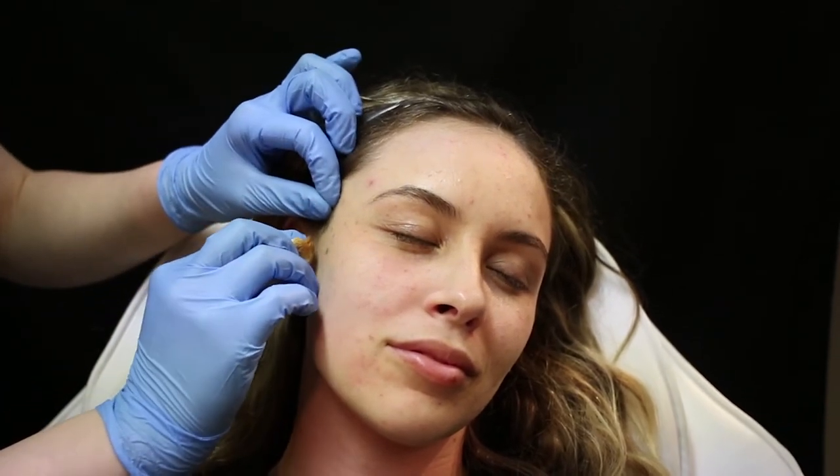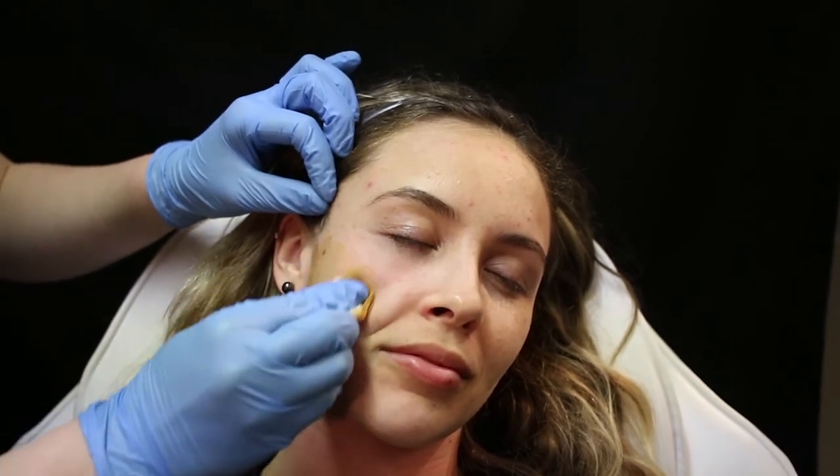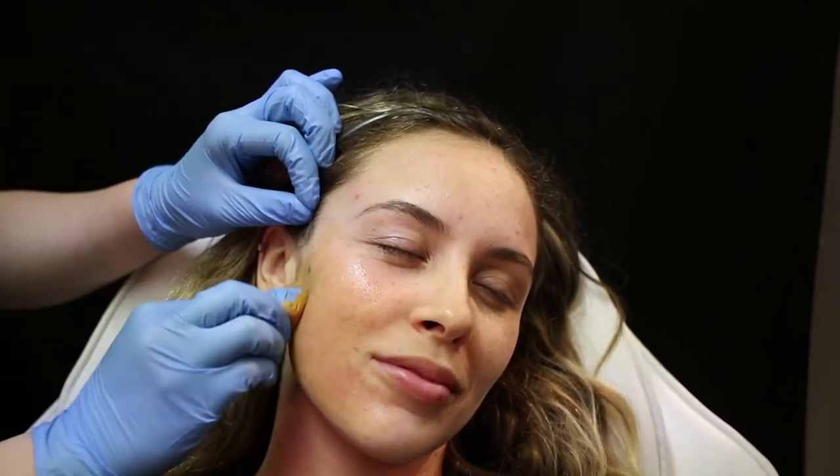Acne is the most common presenting symptom in the dermatological world. 40 to 50 million Americans present with acne each year, so it's a very common problem. In addition to that, female adult acne is at an all-time high as well. We're not really sure why — it could be diet, food source, or hormonal changes — but it's a very common presenting problem in the aesthetic world.